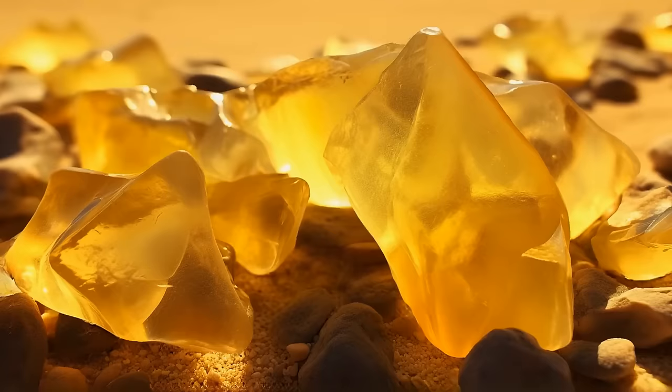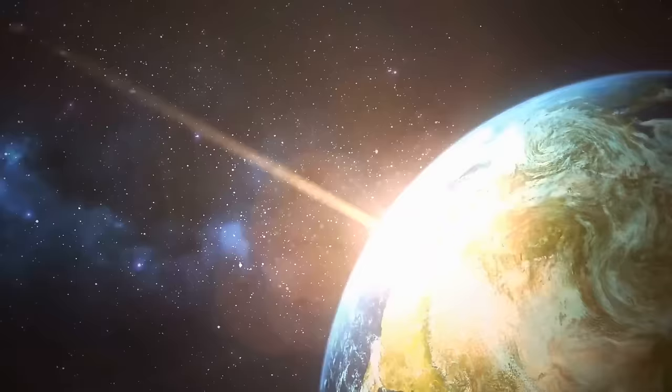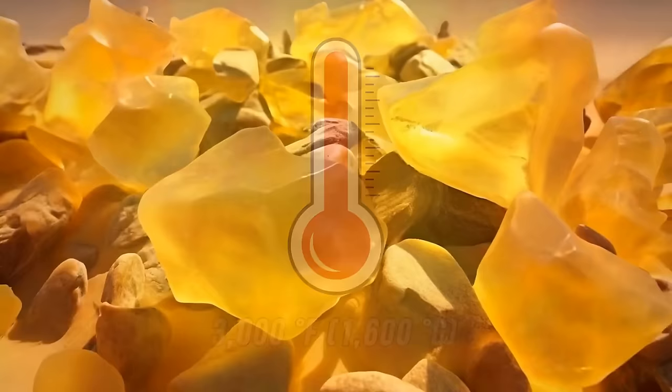It is an impactite — a rock formed when a meteorite hits the surface of the Earth, generating a lot of heat. Scientists estimate that the temperature needed to melt this mineral was close to 3,000 degrees Fahrenheit. So apart from regular fine-grained sand, the Sahara also contains melted sand created by a meteorite impact.